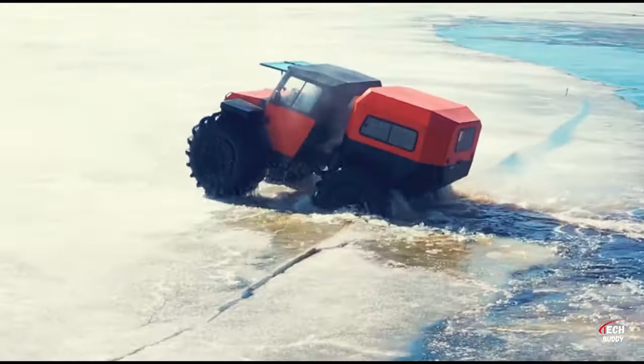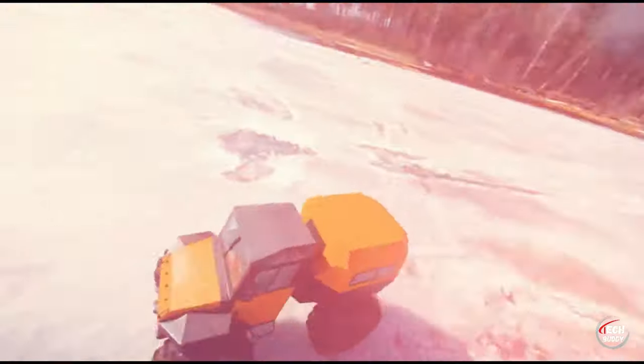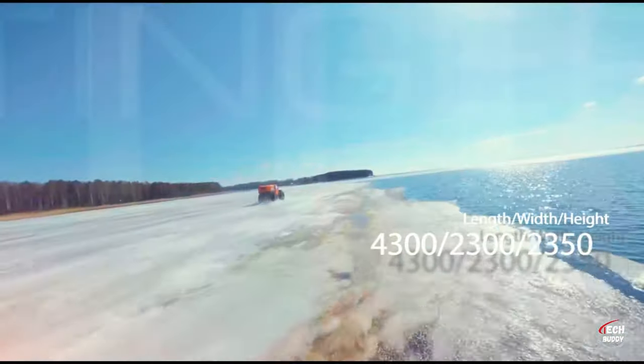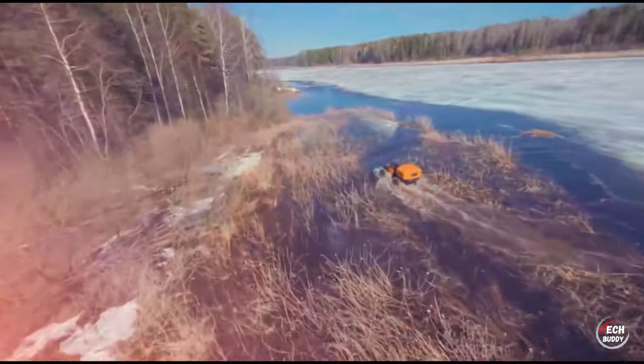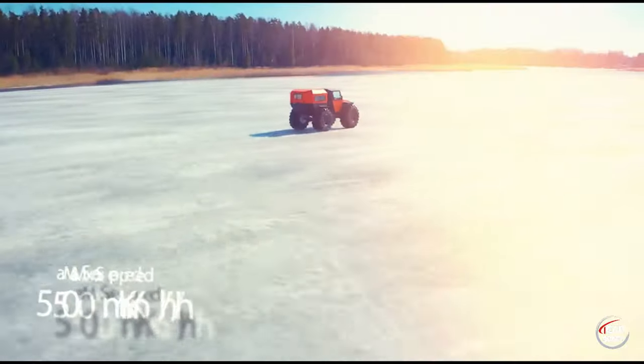Garnering attention from Australia, this all-terrain marvel is now on the market at a reasonable price of $60,000. Elevate your outdoor experiences with the Tinker Proto, a blend of rugged performance and adaptability for your exploration needs.